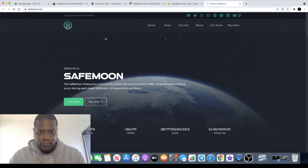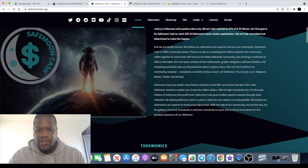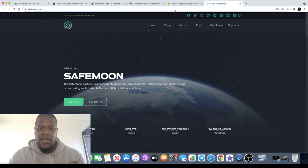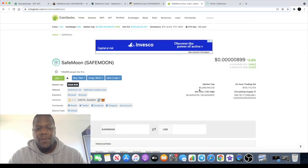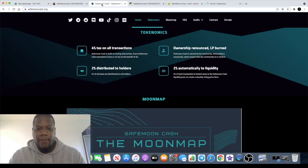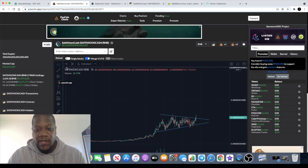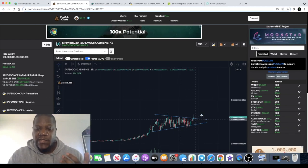SafeMoon Cash does plan to launch a governance token. They intend to capture 25% of the market cap of SafeMoon. SafeMoon is at around 6 billion in market cap, so 25% of that — they expect to get at least over a billion in market cap. If it does that from where it is, you're going to see more than a 10x on your investment.